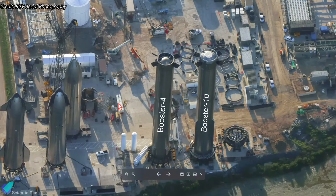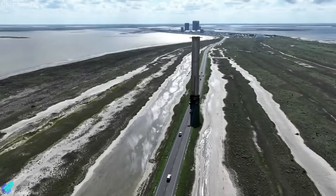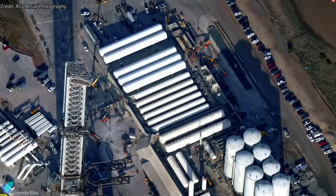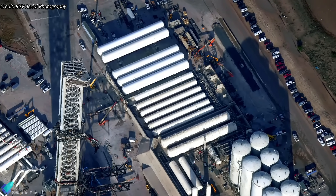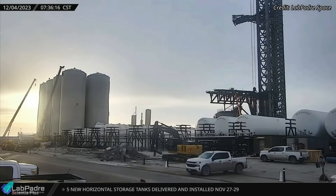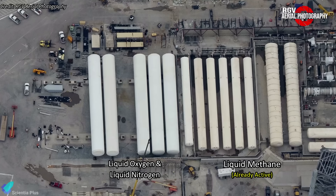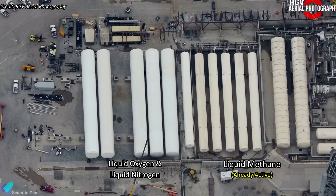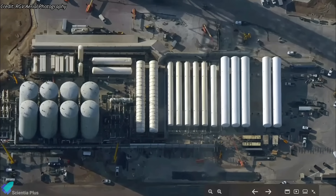Super Heavy Booster 10, following the installation of its 33 Raptors, was moved to the Rocket Garden from the Mega Bay recently. The booster will be rolled out to the launch site when the launch mount is fully ready to host static fire tests. The static fire could be further delayed if SpaceX intends to connect the recently installed horizontal propellant storage tanks to the launch mount prior to Booster 10 testing. Teams are currently working to connect the newly delivered tanks to the heat exchangers, pumps, and pipes at the tank farm. The new tanks will store methane, oxygen, and nitrogen required for future Starship tests, eventually replacing the vertical storage tanks.